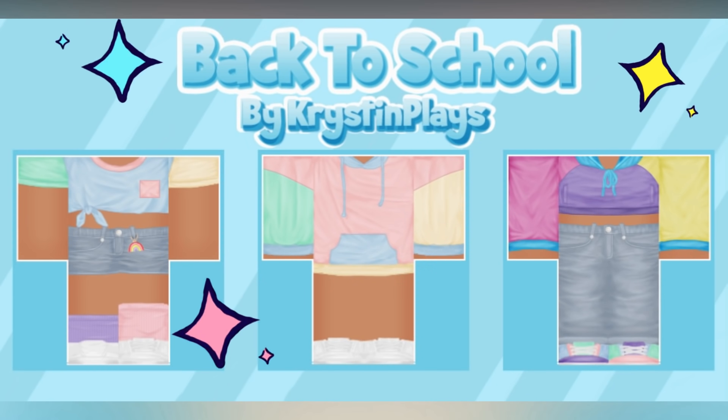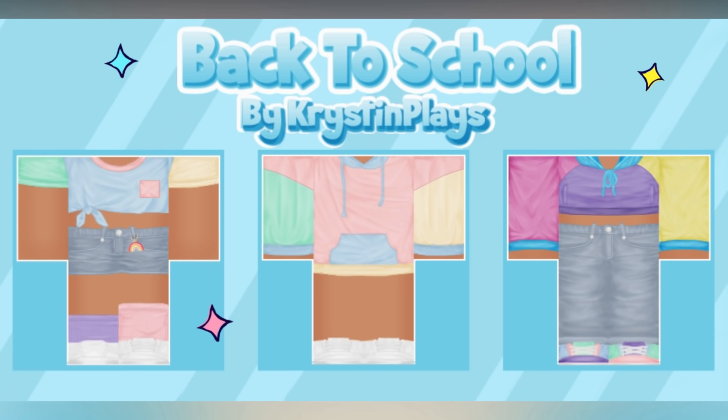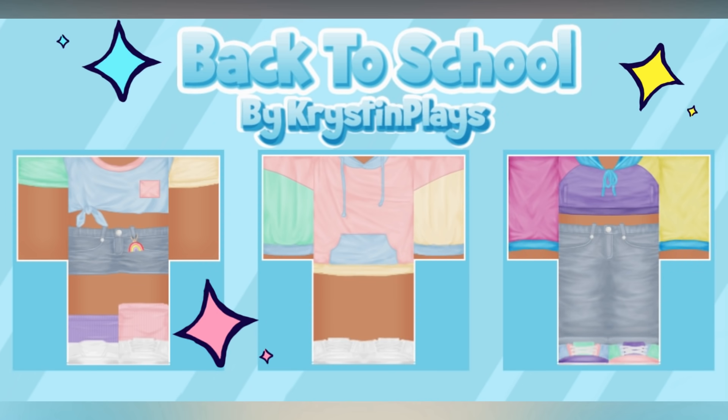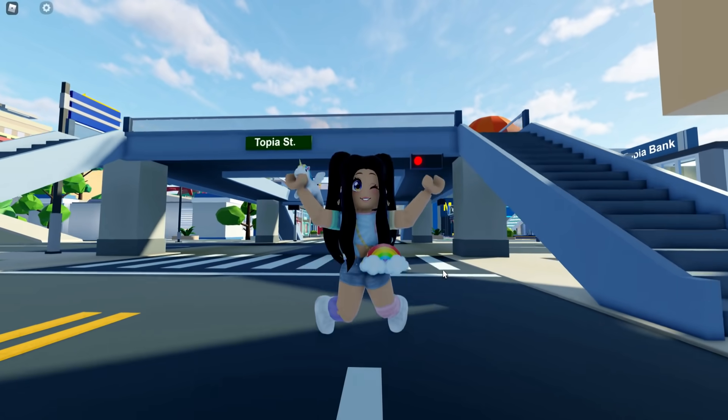A brand new back to school mini clothing line just dropped, which includes three color block outfits to choose from. Each outfit contains two pieces, so make sure to check out all the links in today's video description, or you can find them all in the Christen Plays Roblox group store.